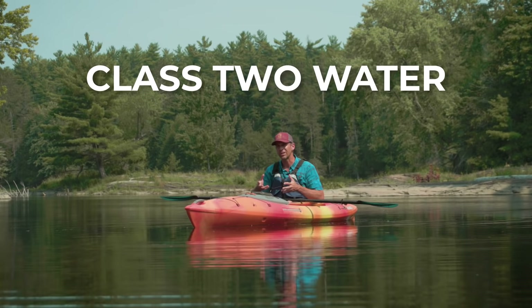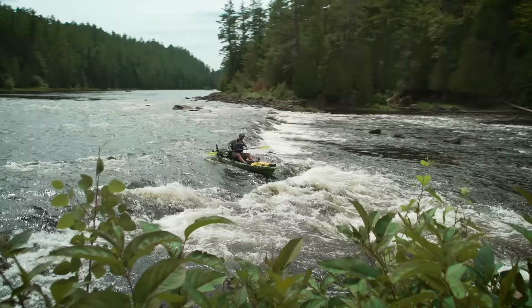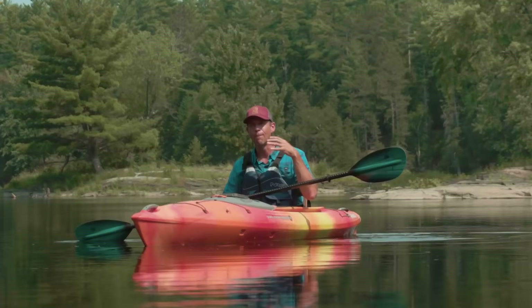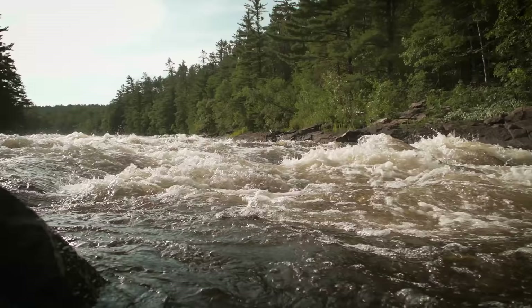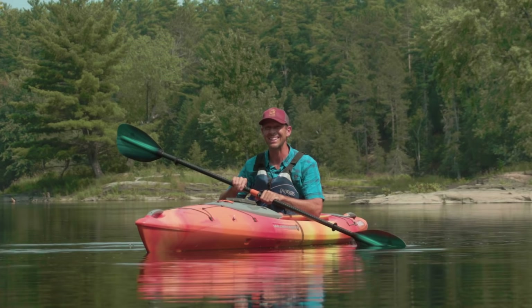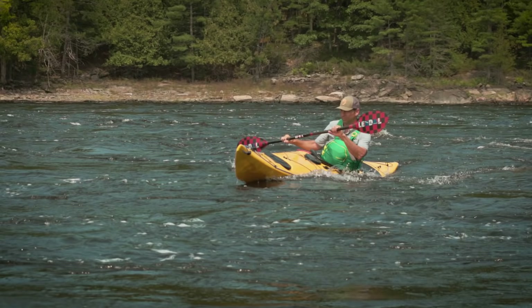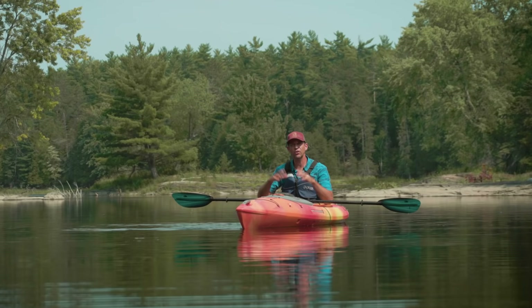Class two water is faster moving water with significant waves, rocks or other obstructions that you have to navigate around. Once you get into class two water, things have the potential of snowballing out of control pretty quick. That's actually where most accidents happen — people without training in the wrong equipment push their limits in class two or beyond whitewater. In this video, we're talking about paddling in rivers with class one moving water. That can still be fast moving water, but it's very straightforward current.